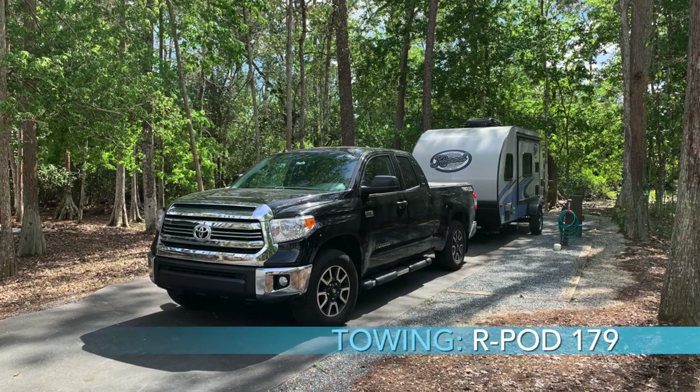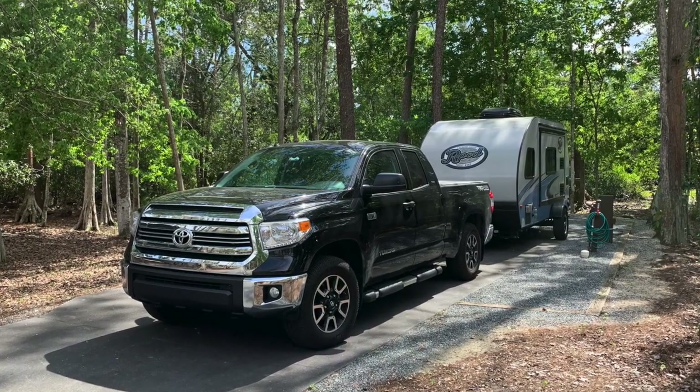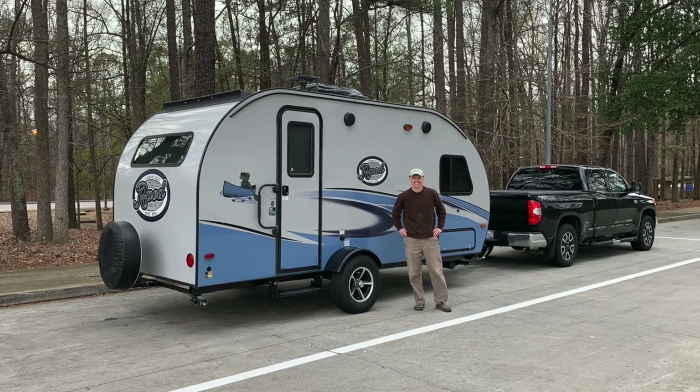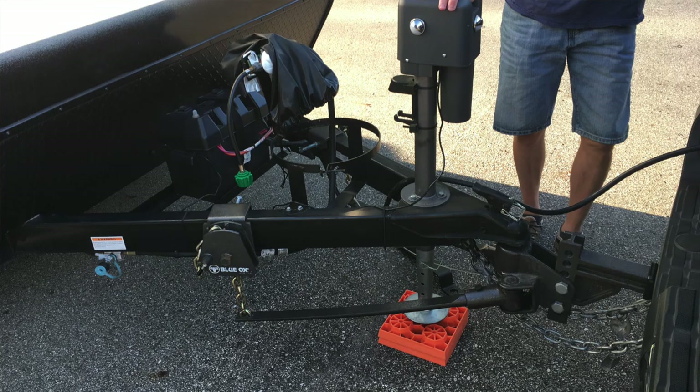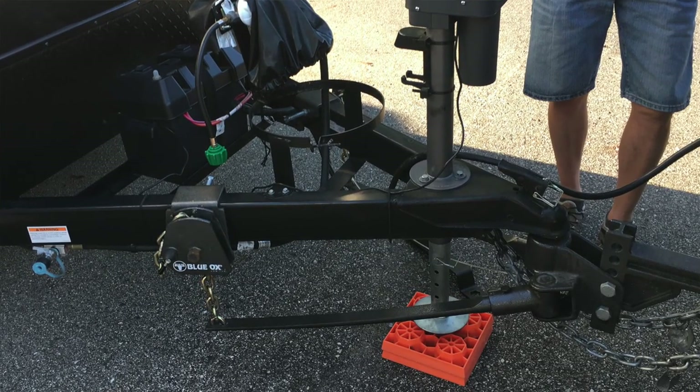Towing the R-Pod 179 was my main trailer experience from April 2017 to about April 2019. I did about 9,000 miles towing it with the Toyota Tundra, including some pretty long trips. The R-Pod 179 weighs about 2,900 pounds unloaded. My mileage ranged between 10 and 11.5 miles per gallon depending on terrain and wind conditions. I used the Blue Ox Sway Pro weight distribution hitch, which made it an easier experience — I barely felt the R-Pod was even back there most of the time.